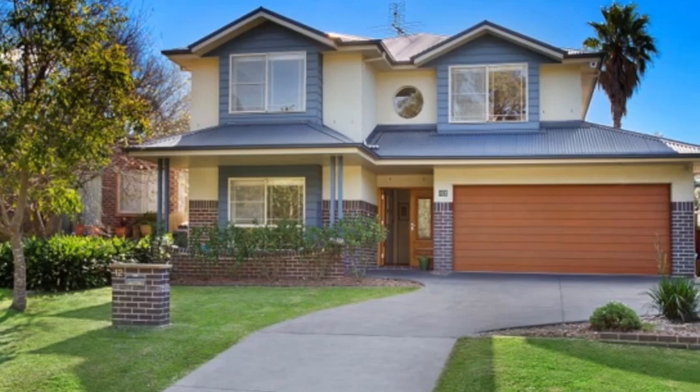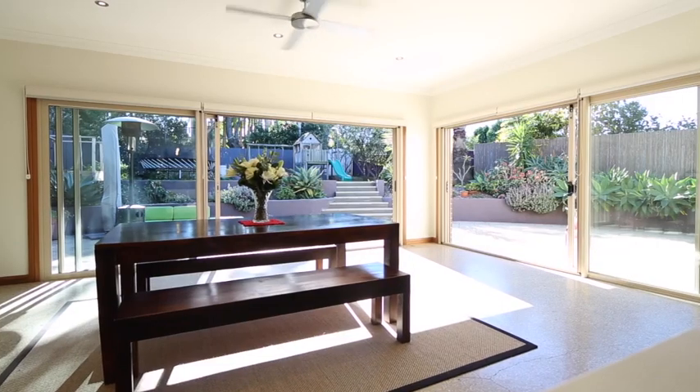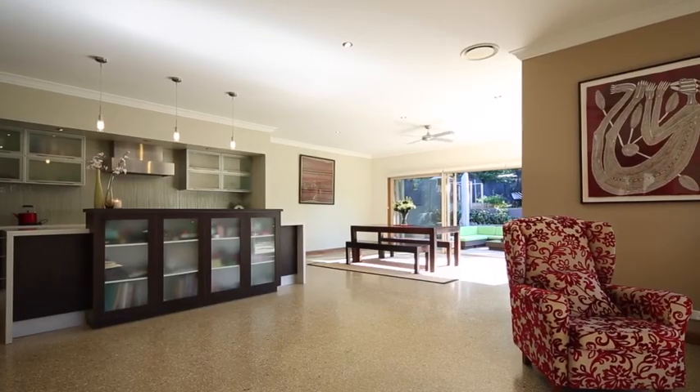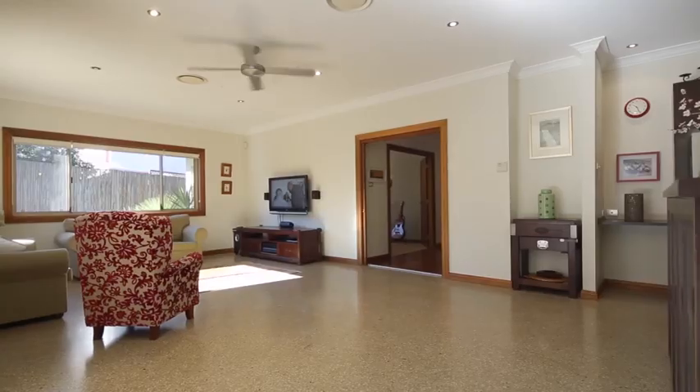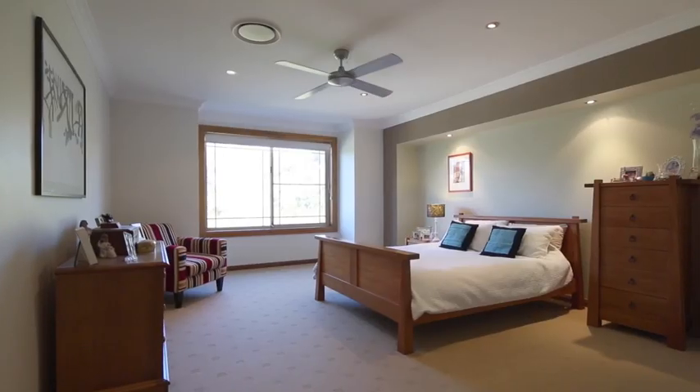Welcome to this wonderful family residence at 12 Bendina Gardens, Stanwall Tops. Defined by its generous proportions, abundant natural light and outstanding lifestyle address, this superb two-storey brick rendered residence provides an idyllic family home for flexible coastal living.